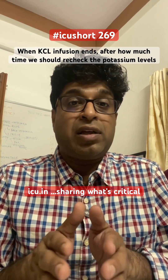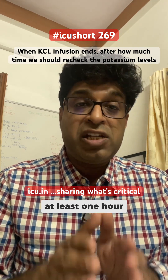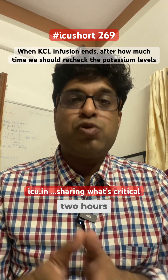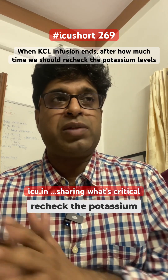The guidelines say that if you are supplementing by IV as a KCL infusion, after the stoppage of infusion you should wait at least one hour and then recheck the potassium value. If you are supplementing orally, you should wait at least two hours after the syrup is given — some say four hours — but at least two hours before you recheck the potassium value.